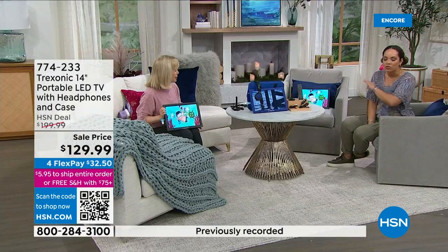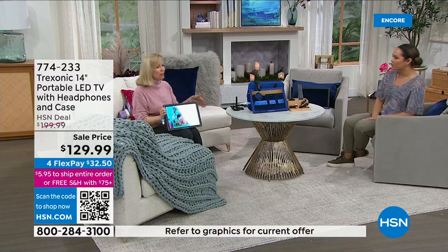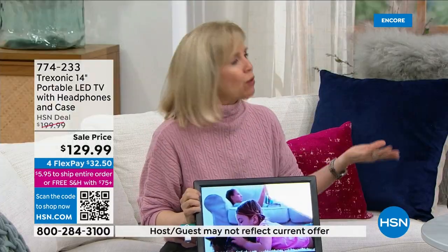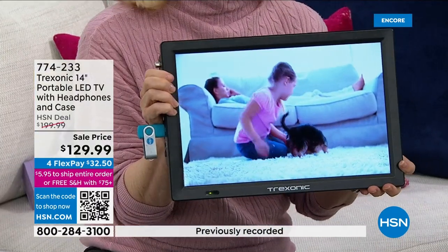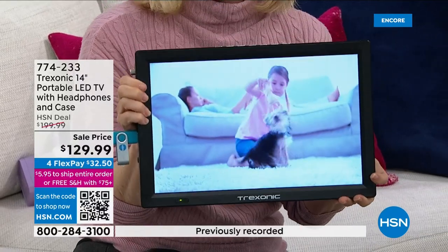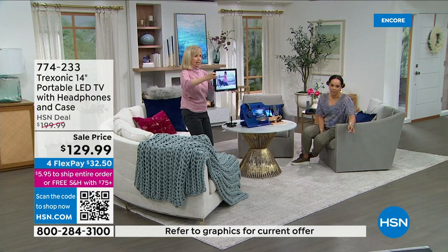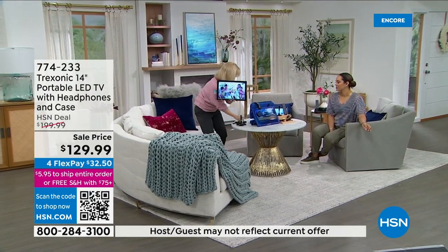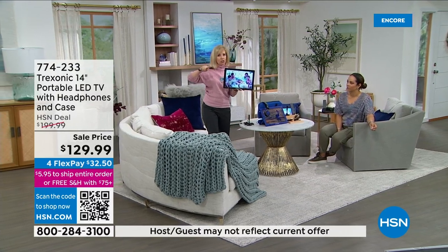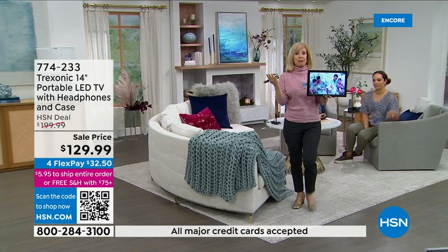A lot of us have big 55-inch or 65-inch TVs, but you're not going to take those with you. This is that TV you can take on the go. It has a rechargeable battery inside — I'm going to take it over to the bedroom area, because maybe you don't have a TV in your bedroom, or your husband is watching something but you want to watch something else on Netflix.